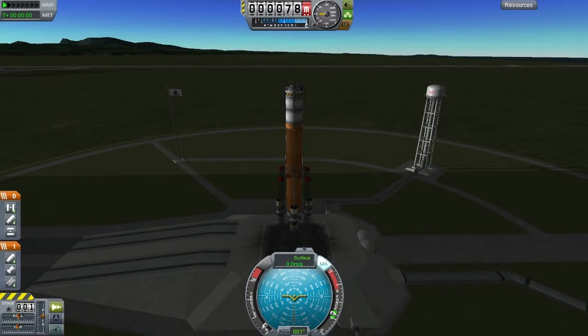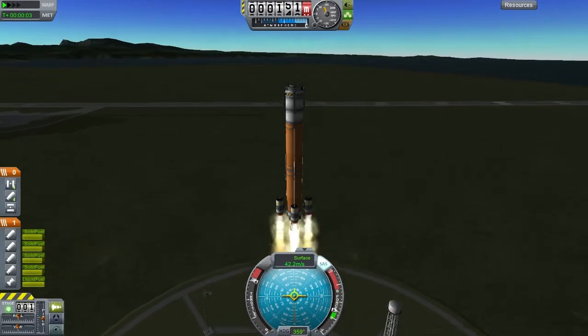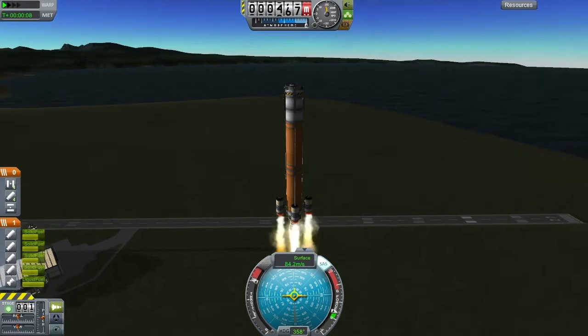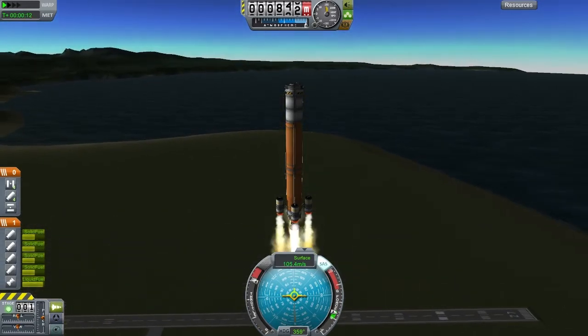Okay, let's launch it. Stage and throttle down now.